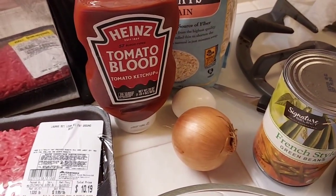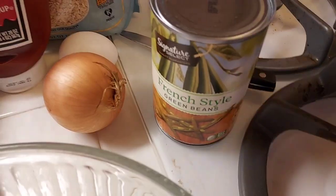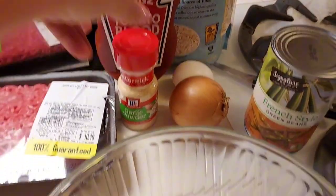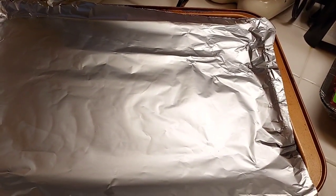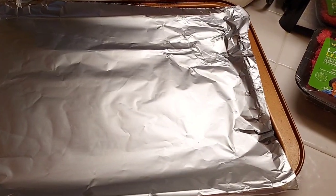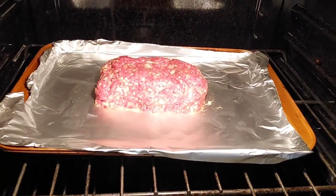So I'm going to mix it with ketchup and an egg and some oatmeal. And I'm going to use an onion and dice it up, and then put some garlic powder in it and some salt and pepper. Mix that all up and shape it into a loaf and put it in the oven at 350 for about 45 minutes to an hour. I mixed it all together, formed it into a loaf, and now it's in the oven.